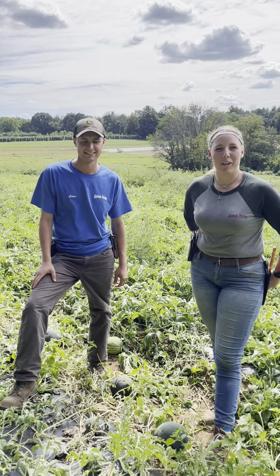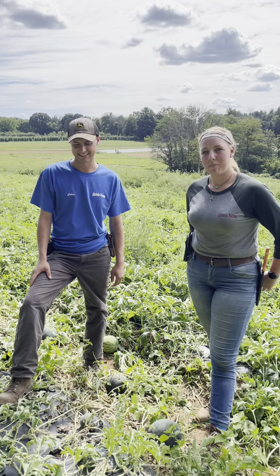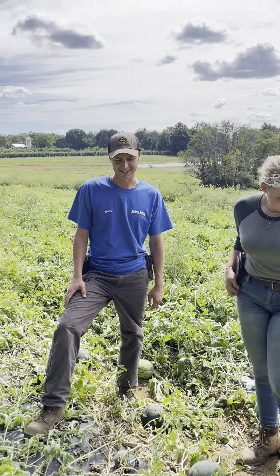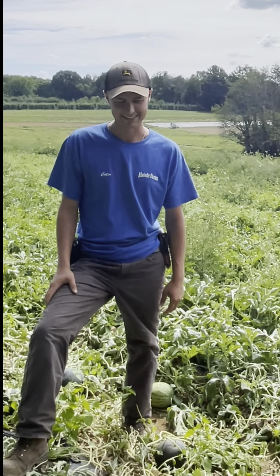Hey everyone, I'm Colin from Alstead Farms and I'm Rebecca from Alstead Farms, and we are here in one of our watermelon fields. We've been picking watermelon now for about two weeks. We started these guys as seedlings in the greenhouse in late April, transplanted them into the field in late May, and we should be picking all the way through the fall. Watermelon is a lot of people's favorite summertime fruit, so come on by and get some Alstead watermelon.